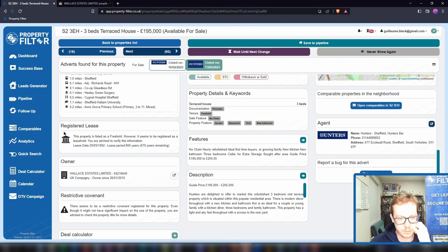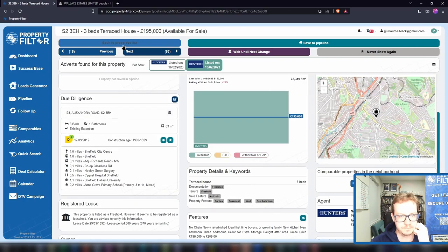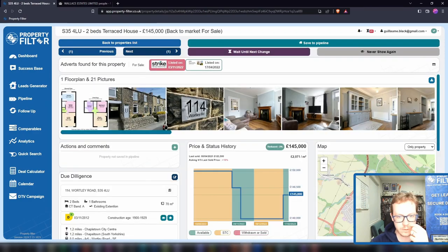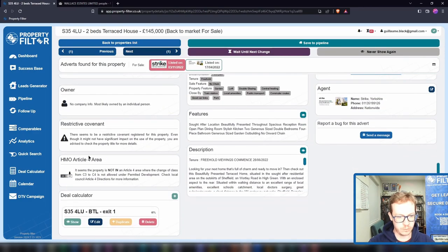For leasehold properties, you'll see an additional tile showing the number of years left on the lease. Let's go back to the property we were looking at. At the bottom, we'll have information about restrictive covenants — it will tell you if we have traces that there is a restrictive covenant.